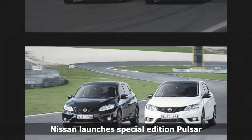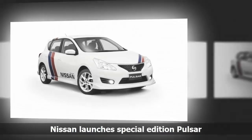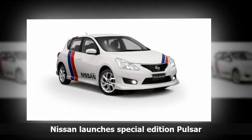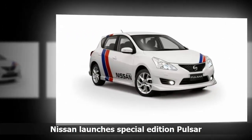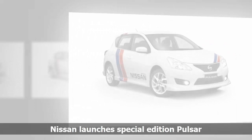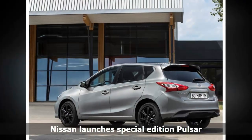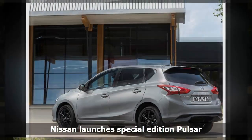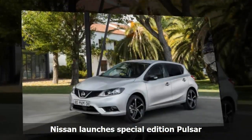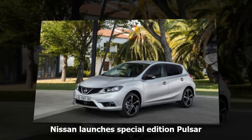It has one powertrain option: a 1.2-litre petrol paired to a 6-speed manual, producing 113bhp and 190Nm of torque, capable of 0–60mph in 10.5 seconds and a top speed of 118mph. This grade is the latest addition to the recently revived Pulsar model family, first produced in 1978. Prices for the N-Connecta Style edition start from £17,925.